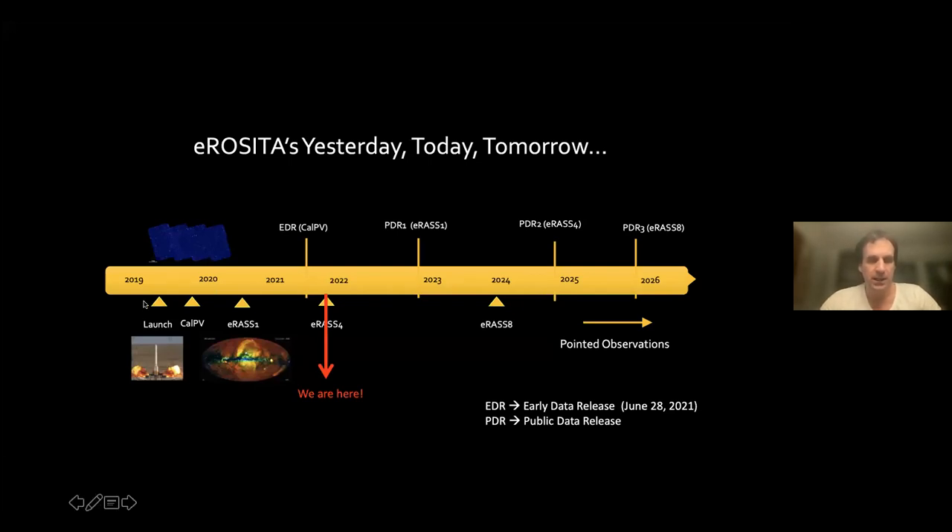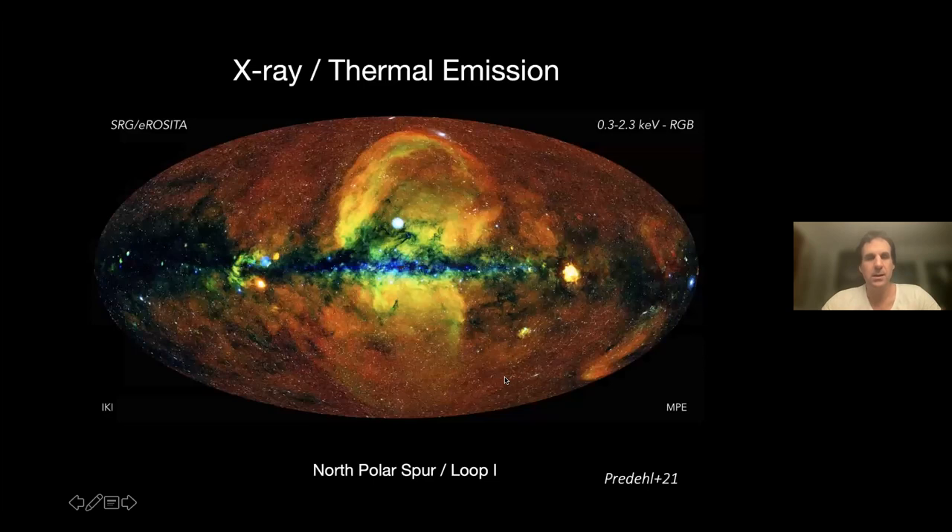It was launched in 2019, and after a calibration phase the all-sky surveys started. There will be eight all-sky surveys altogether, called ERAS-1 up to ERAS-8. We are currently at ERAS-4, so the fourth sweep of the entire sky is happening at the moment. The early data release has already happened.